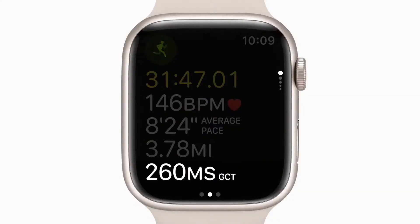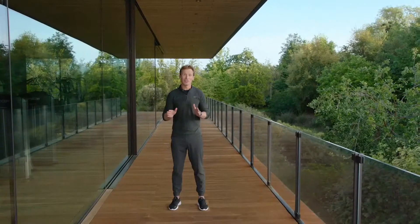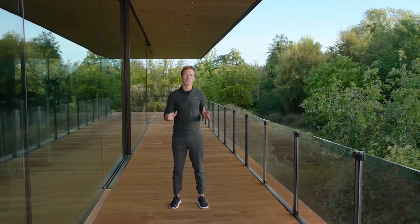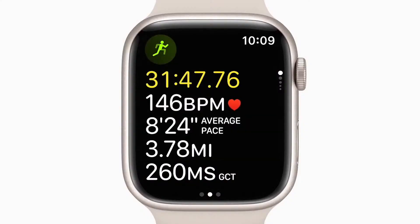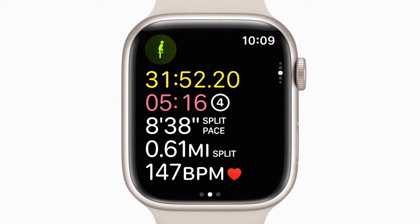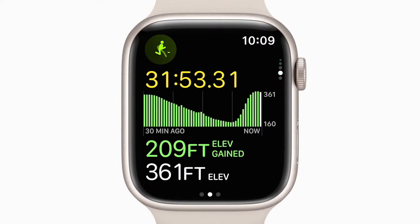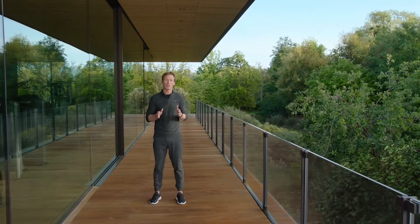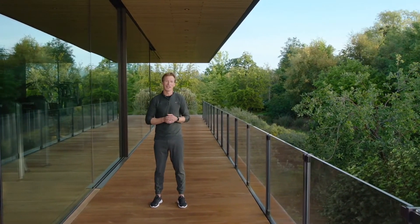Stride length and ground contact time. These metrics can be added to new easy-to-read workout views. Each workout view lets you see more at a glance. Scroll the digital crown to see new views for familiar metrics like segments, splits and elevation. And we're introducing heart rate zones, so you can quickly see what zone you're in and get a sense of your intensity level at any point during your workout.